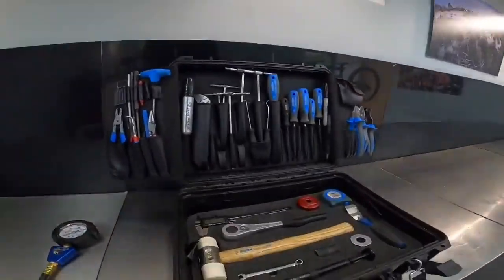Over here we've got mechanic Ben's toolbox — sign of a good mechanic, a tidy toolbox. He's a bit anal about it so I probably shouldn't touch anything. Sweet toolbox set up with the Unior tools, some pretty decent stuff in there. It's a good looking toolbox.